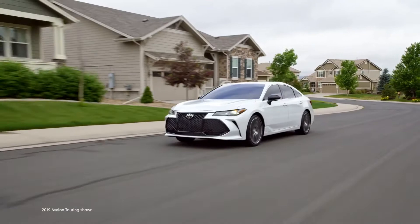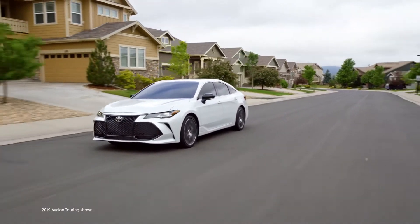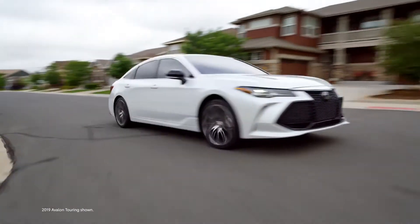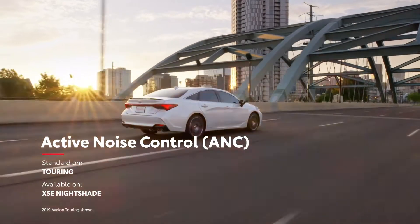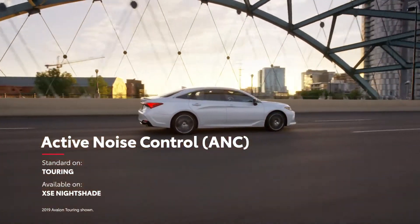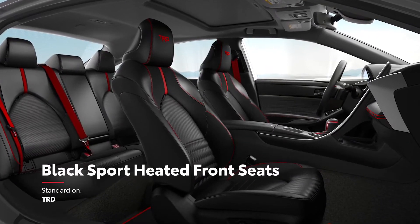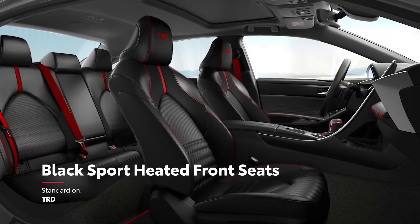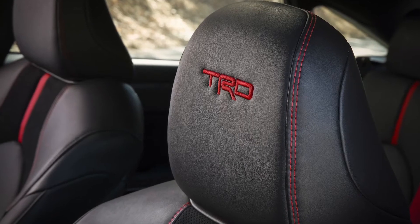For drivers wanting to amp up the excitement with the throaty sound of Avalon's 3.5L V6 and available sport-tuned exhaust, the active noise control system on select models eliminates unwanted engine noise using anti-soundwave technology. Finally, the new TRD earns more style points for its black sport-heated front seats, leather-wrapped steering wheel, and stitched red accents throughout the cabin.